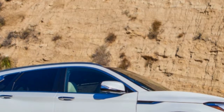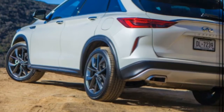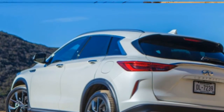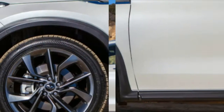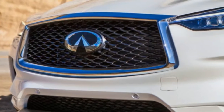Even as manufacturers rush headlong into electrification and autonomous driving, revolutionary internal combustion engine technologies are still being developed. Consider the Mazda Skyactiv-X spark-controlled combustion ignition process, for example. But Infiniti's VC Turbo four-cylinder engine, which makes its debut in the 2019 QX50, is truly a work of engineering fortitude.